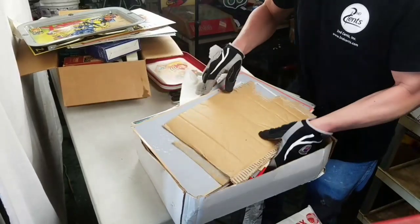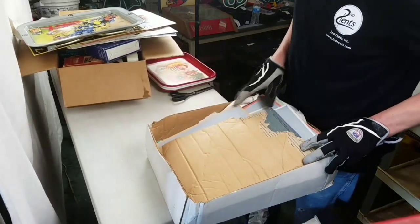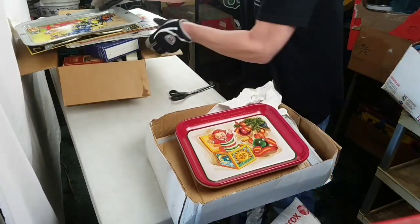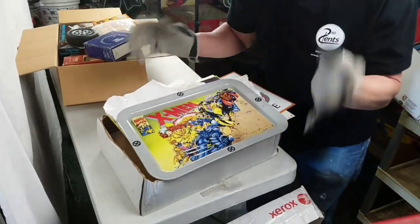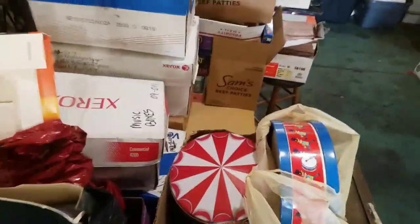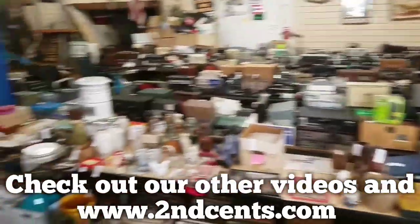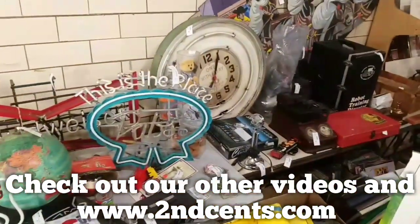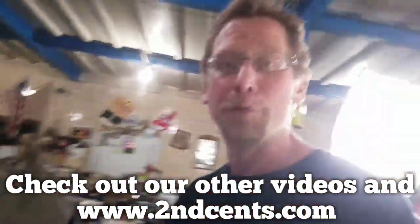So we got all these metal signs, all worth money. We got the X-Men tray, the vintage clocks, the Batman clock, and all that stuff. Who knows what else we're going to find. Keep watching and don't forget www.secondcents.com — you can bid on the stuff. We got piles and piles to go through, so much more to find. The auction is coming up in two weeks — neon, collectibles, and antiques. We appreciate everybody out there. Stay safe, thank you guys so much!